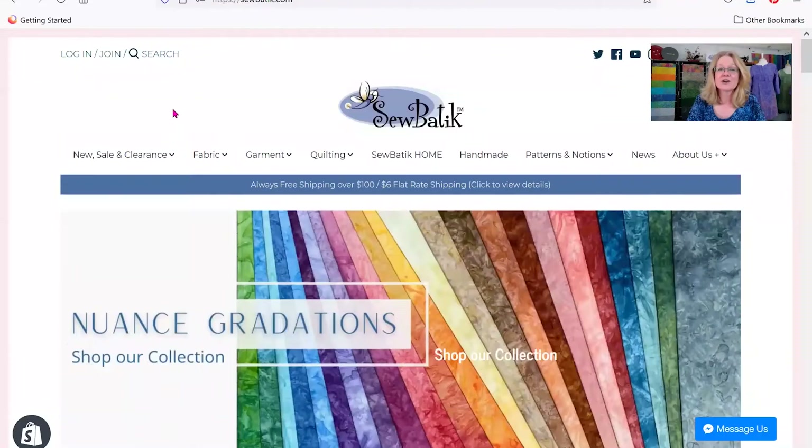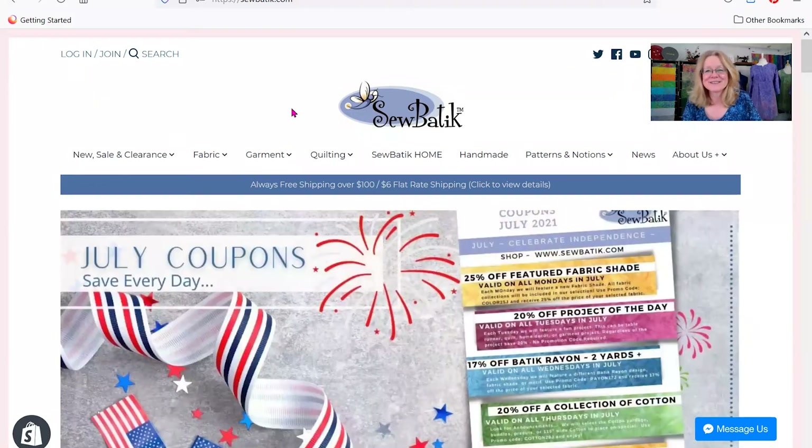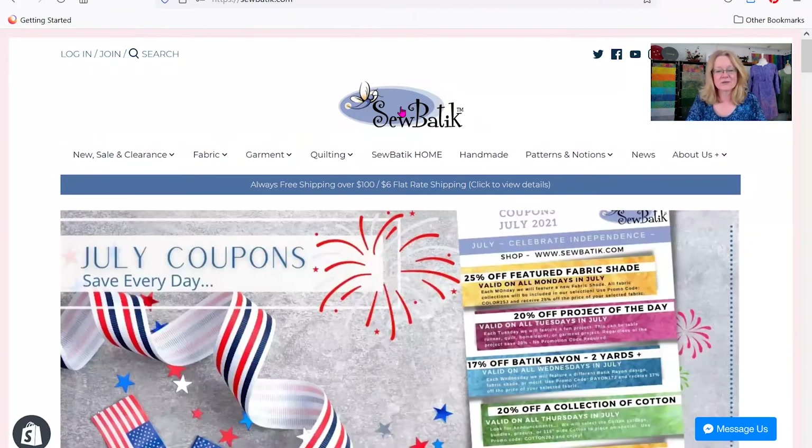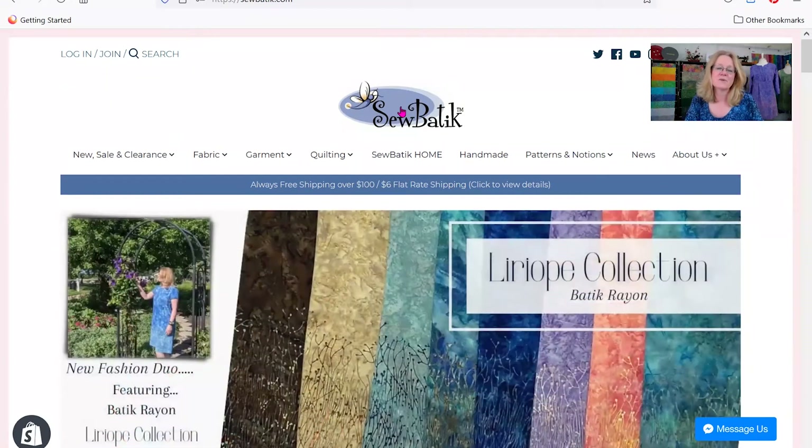So I'm going to take us over to the website. You're going to think this is kind of funny, but I enlarged my cursor to be bright pink — I think it will help us go through this process really easily. Here's our homepage. You can always click on the Sobatique logo and you'll come right back to the main screen. So if you get lost down one tunnel of fabric or something else, just go back up to the top and click on Sobatique to return to the main portion of our website.